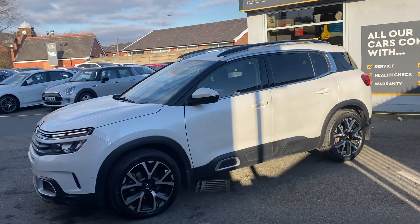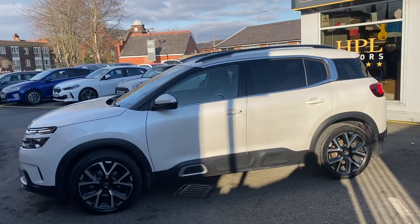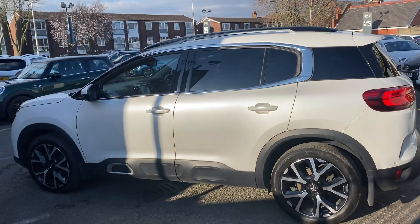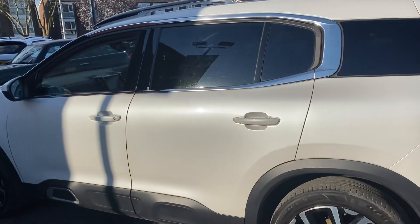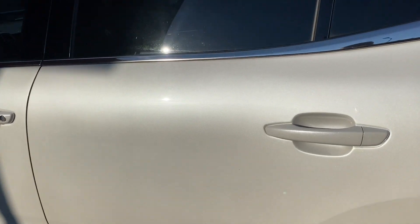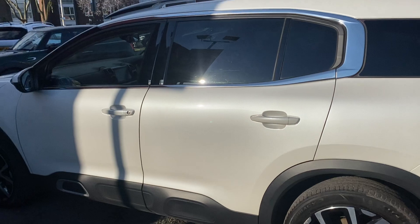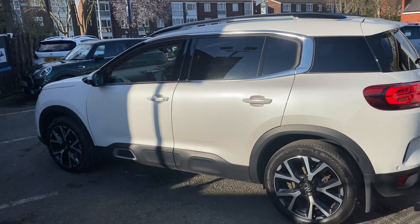As you can see, the car presents itself in a very nice pearl white or pearlescent white. The difference with a pearlescent white to a flat white, as you can see up close, it's got like shiny glitter in the paint which pops in the sunlight, which looks absolutely amazing.